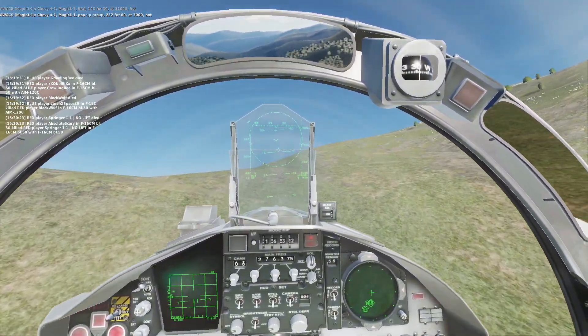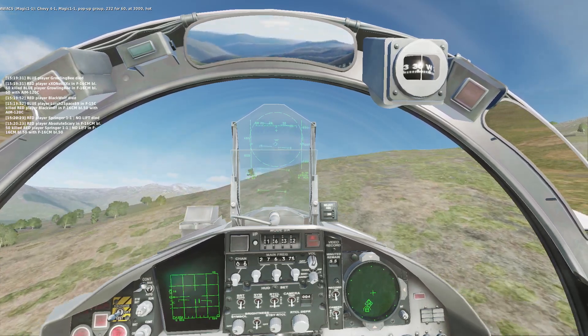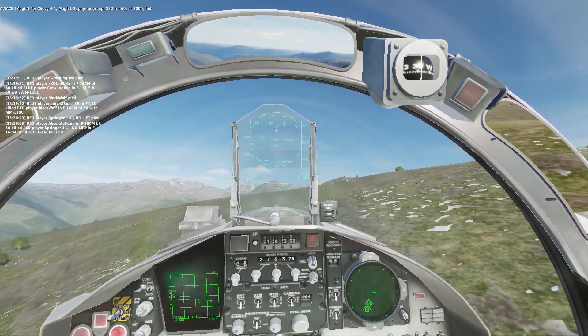Chevy Ford 1, Magic 1-1, pop-up group 232-460, at 3,000, hot.